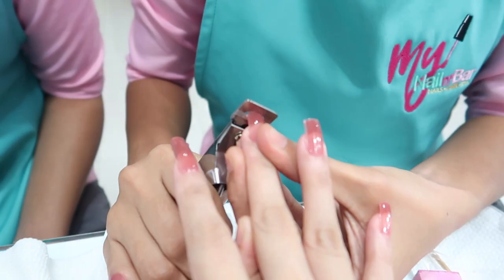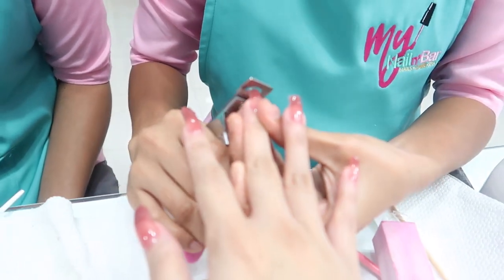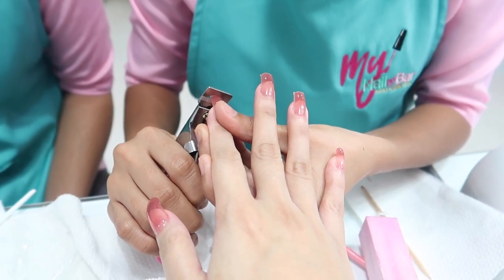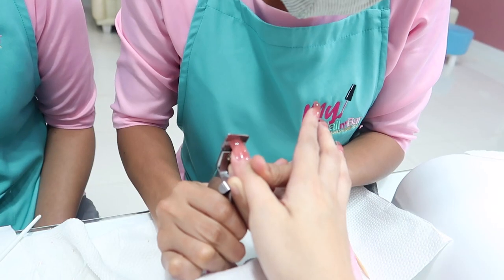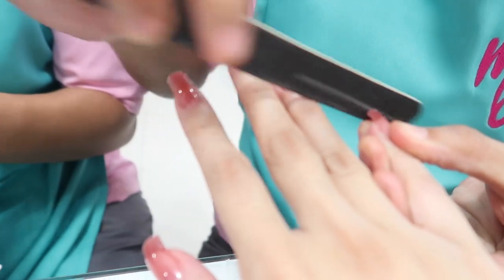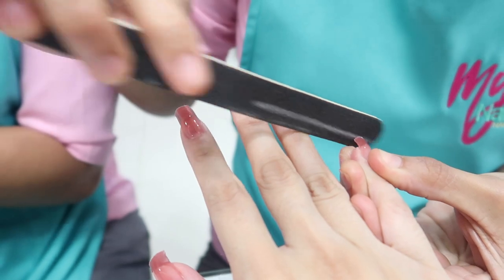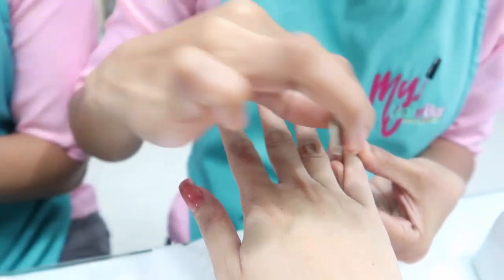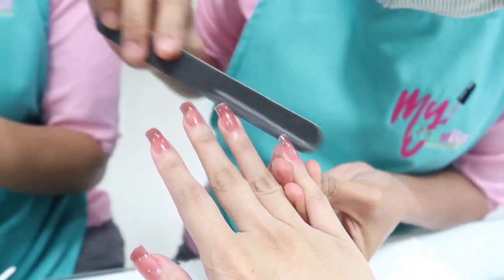Now that your poly gel extensions are on, it is time to cut them to your desired shape and size according to your preference. Then let the buffing begin! The nail technician buffs your nails to remove the harsh edges and make it look really nice and clean.